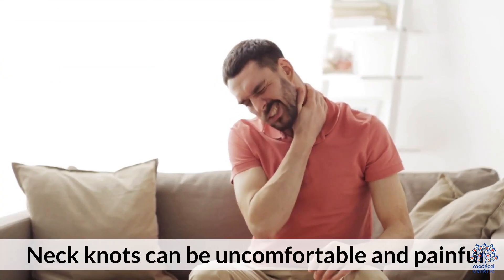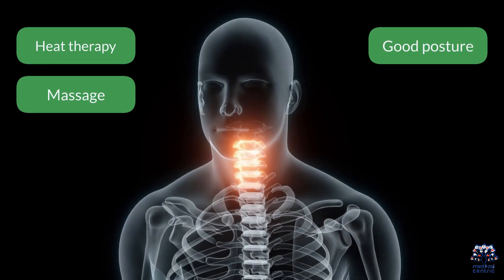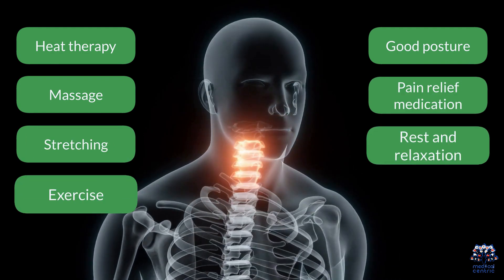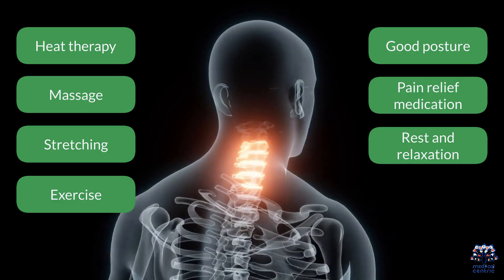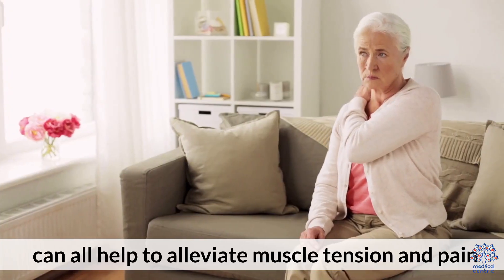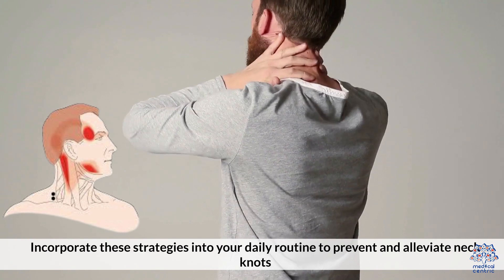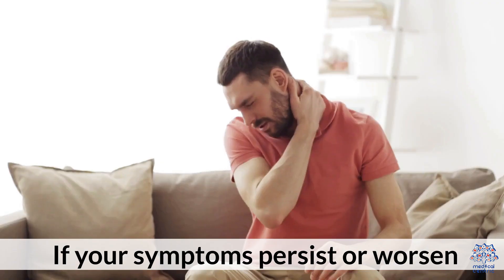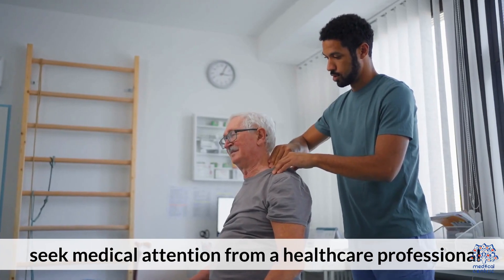Neck knots can be uncomfortable and painful, but there are several ways to relieve them. Heat therapy, massage, stretching, exercise, good posture, pain relief medication, and rest and relaxation can all help to alleviate muscle tension and pain. Incorporate these strategies into your daily routine to prevent and alleviate neck knots. If your symptoms persist or worsen, seek medical attention from a healthcare professional.